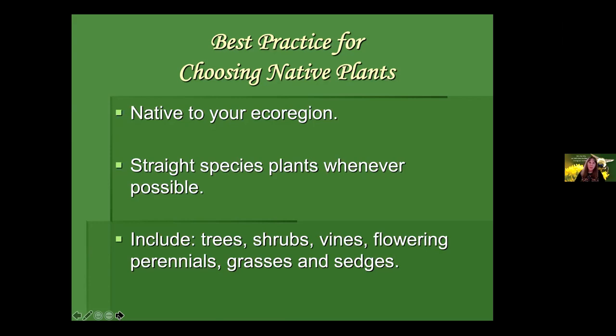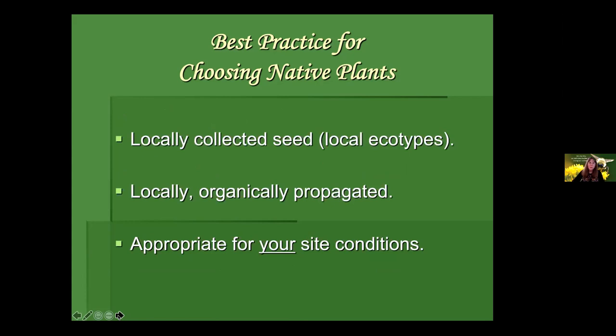When choosing native plants, don't forget about the trees, shrubs, and vines — those woody plants are very important for many reasons. Also include flowering perennials, but don't forget grasses, sedges, and related plants. If you can get local ecotypes with locally collected and organically propagated seed — which is the case with this particular sale — that is as good as you can do. Always buy plants appropriate for your site conditions.